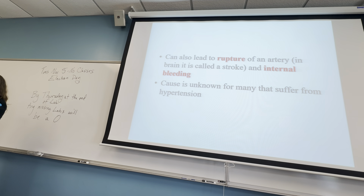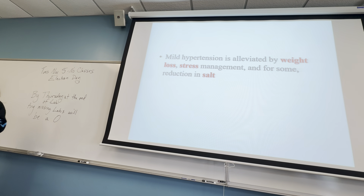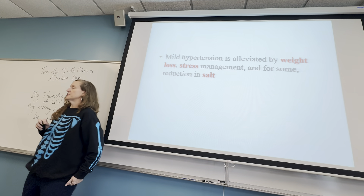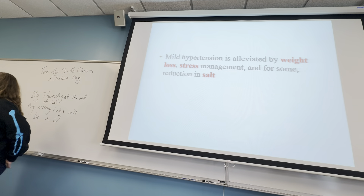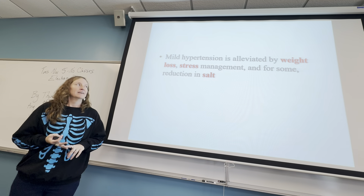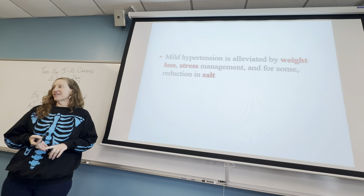If that bleeding happens in the brain, it's called a stroke. If it happens in other places, it's called something else. So if you have hypertension, the doctor will say you have to lose some weight, eat less salt, and manage your stress.